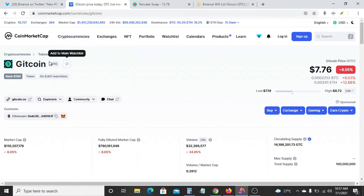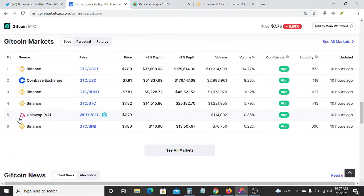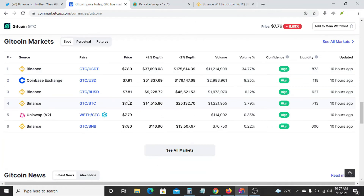So now if you go to CoinMarketCap and check for GTC, Gitcoin, you will see that other exchange platforms like Uniswap, as you can see here, MBXC and probably PancakeSwap already had GTC before it was listed on Binance.